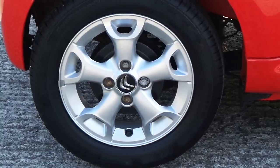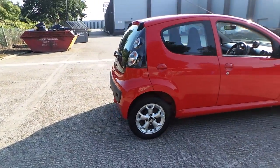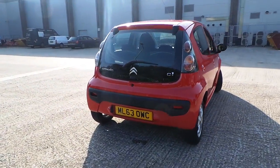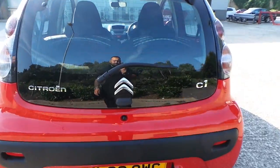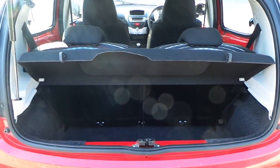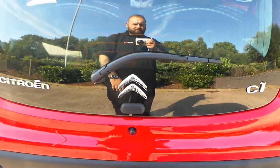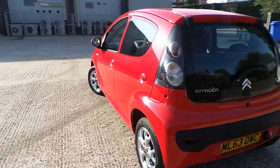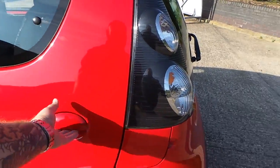Alloy wheels. Tyre tread depth is around 4-8mm, with one reading at approximately 2-8mm.